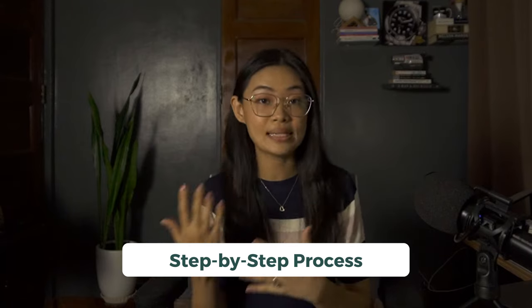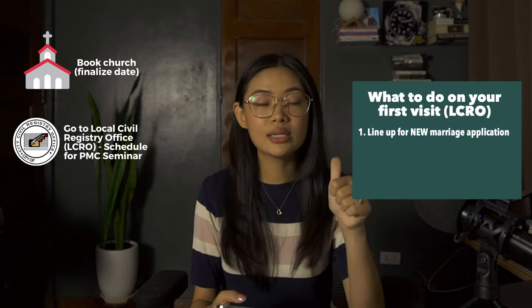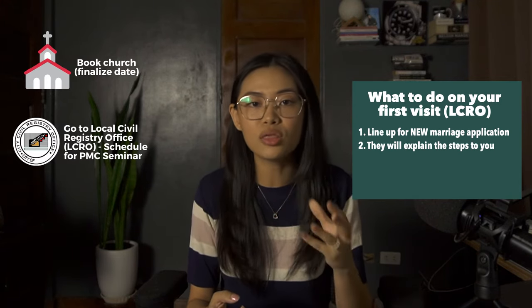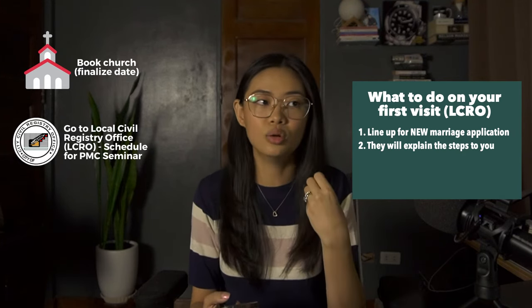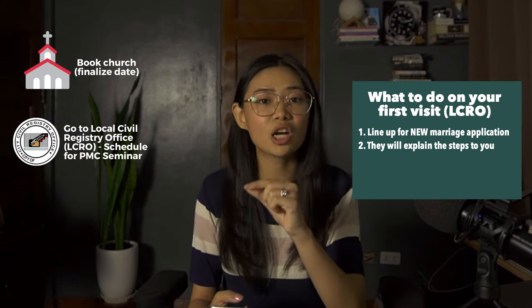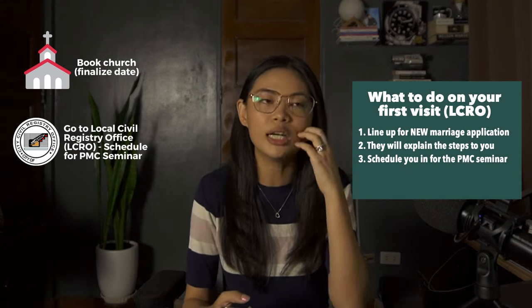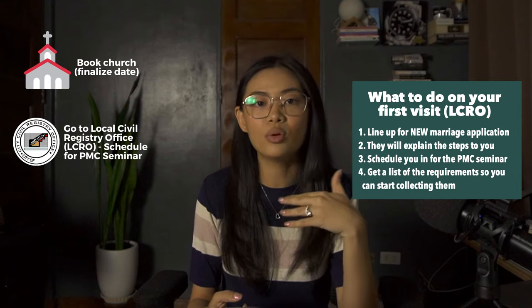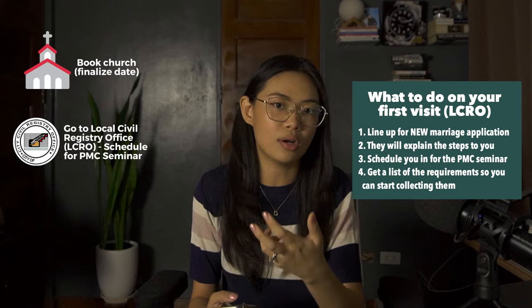Now let's go over the step-by-step process. First, canvas and book a church because you need to confirm your wedding date. Next, go to your local civil registry office and get a priority number for marriage application. When it's your turn, they'll go over the steps, verify your valid IDs, confirm you live in the area, and schedule you for a PMC premarital counseling seminar. Make sure you and your partner are available for that time and date. They will also give you a list of all the requirements you'll need based on the questions they've asked.